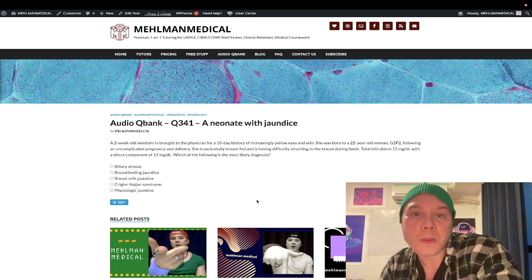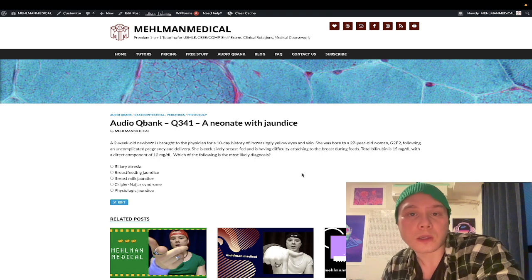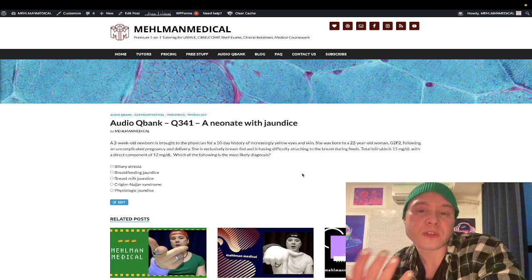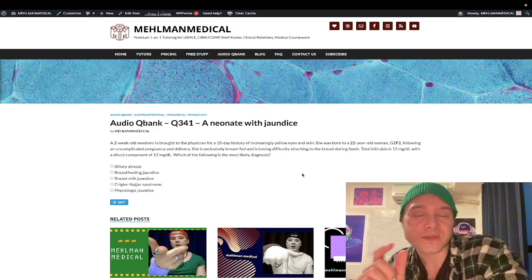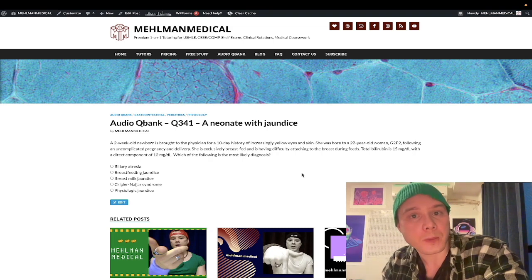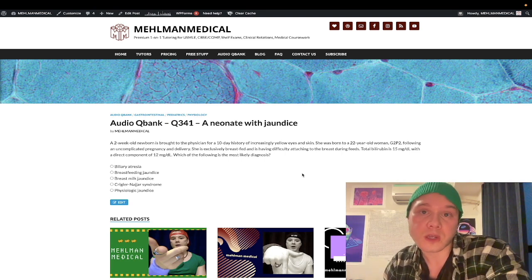Let's walk through the answer choices. Physiologic jaundice is the wrong answer. You need to know the five criteria for pathologic jaundice when studying for PEDS for 2CK. If you have any one of the following five that are positive, the jaundice is considered pathologic. Physiologic jaundice is if none of the five are positive. Number one: any jaundice on the first day of life — any jaundice in the first 24 hours is pathologic. Number two: any jaundice present after one week in a term infant, or two weeks in a preterm infant — that's pathologic.